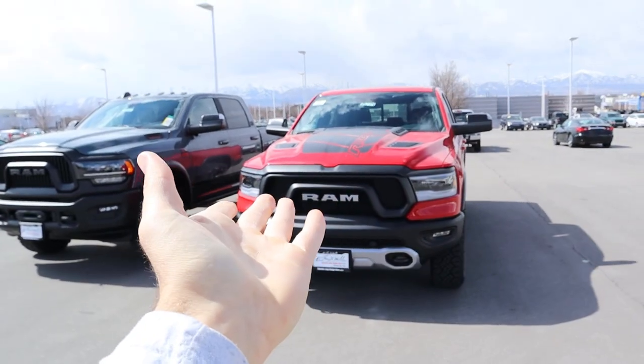That sums things up for today's video comparing the Rebel to the Power Wagon. A huge shout out and thank you again to the Larry H. Miller Dodge RAM here in Sandy for giving me time with both trucks. Check out the inventory link below — I'll see all of you in the next video.